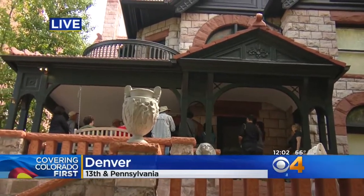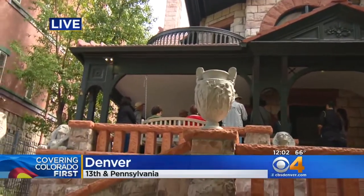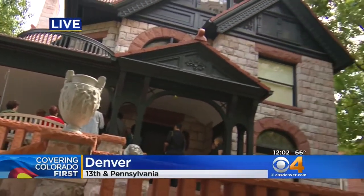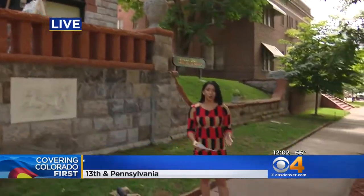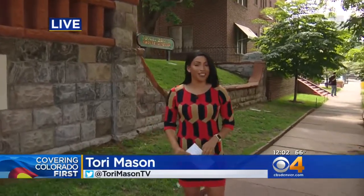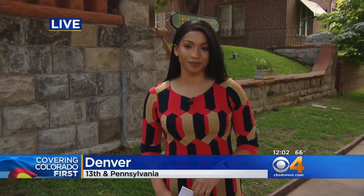More than $2 million was raised from community supporters for this restoration. What wasn't used will be placed into an emergency fund just in case any new work needs to happen — because if Molly Brown could be unsinkable, so can her house. We're live in Denver. Tori Mason, covering Colorado first. It certainly is rising above. Thank you, Tori.